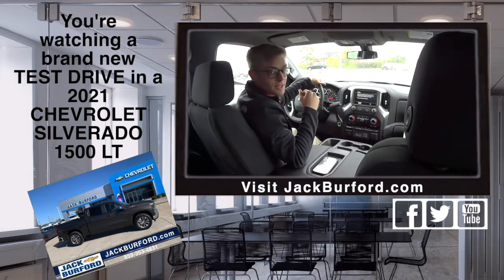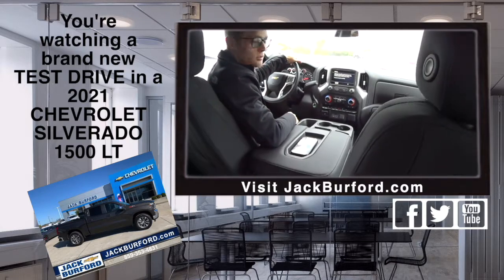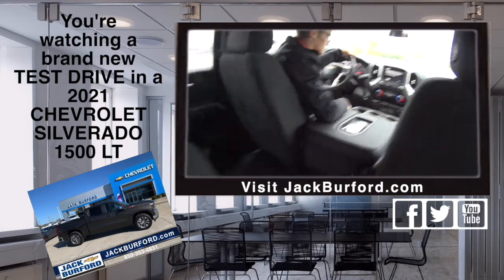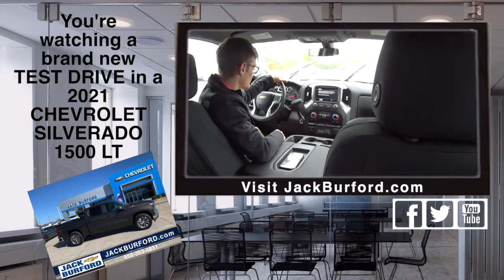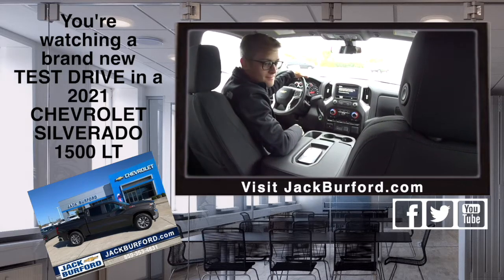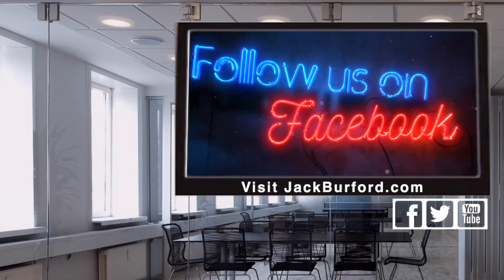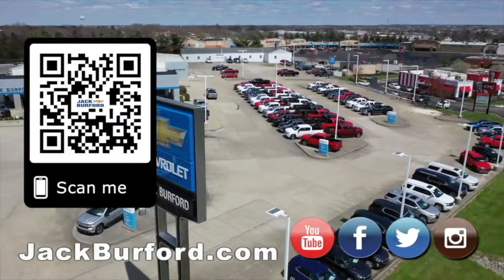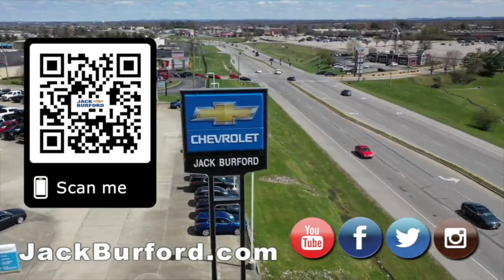Come check them all out — free test drives, free appraisals. Central Kentucky Silverado truck leader. We have them where Chevys cost less. I love this color — it's flying off the lot! All right, thank you Tanner. Call me — why would you buy a vehicle anywhere else? Make sure to visit us at jackburford.com and subscribe to our YouTube channel.